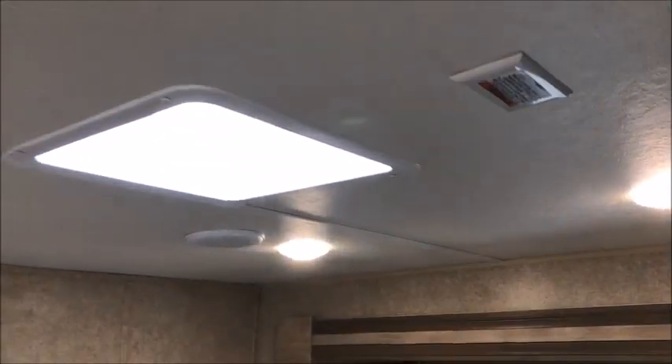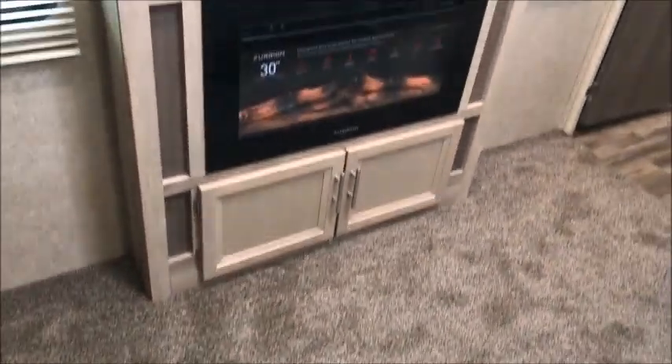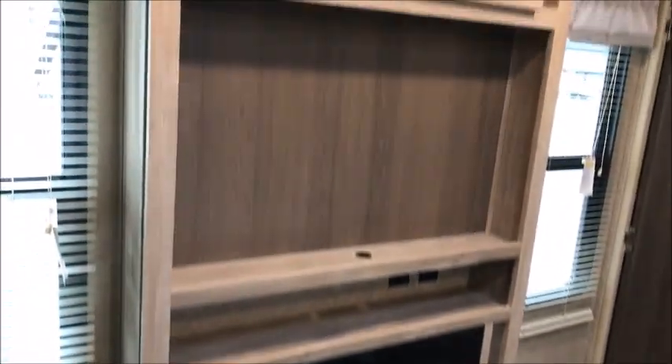Nice big wardrobe closet. But this is a brand new feature that Coachman has added — you can put a washer and dryer in there, it's already prepped for it. The outlets are there, the plumbing, everything's there for a stackable washer and dryer unit. A lot of people want to put washers and dryers in them. It's prepped for 50 amp and a second air conditioner. Another Coachman feature: a second fireplace here in the bedroom.